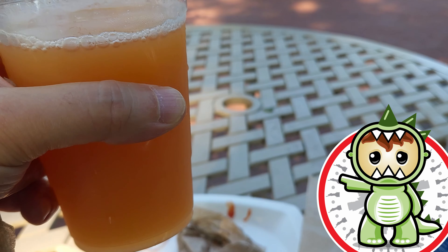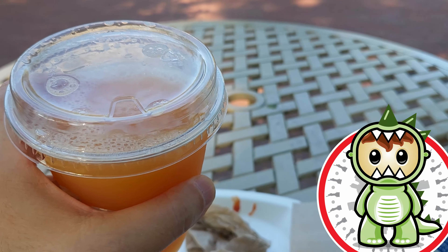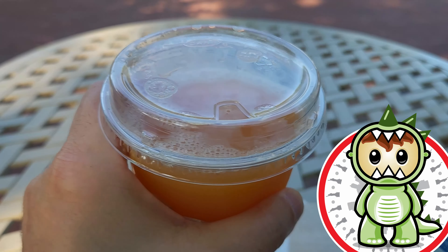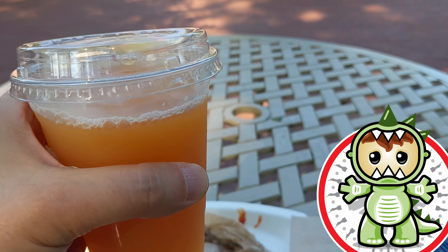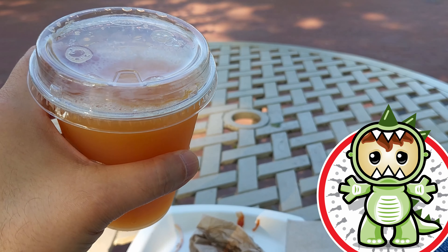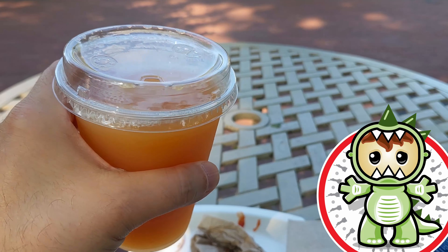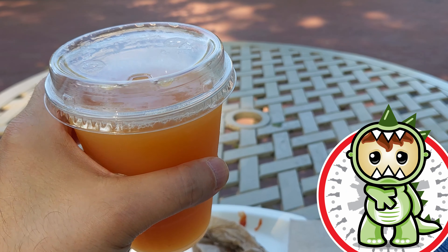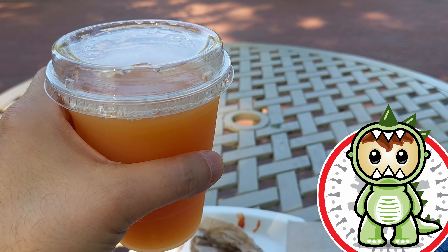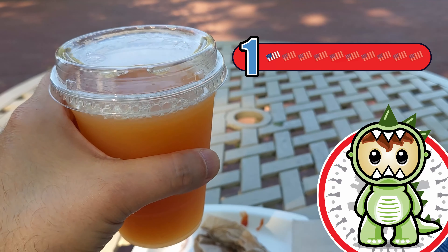Looking at this drink, my first issue is it's runny like water and it wasn't even frozen. This isn't very flavorful either — it's not slushy, it's not frozen, it's barely cold. They didn't have enough time to make it or something, but they sold it anyway. I'm gonna give this 1 out of 10 American flags, and unless they make it right, I wouldn't get this.